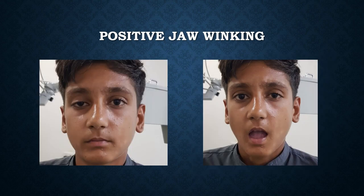A peculiar feature of this ptosis was that there was winking of the right upper lid while chewing. Here you can see this winking — it is called Marcus Gunn jaw winking phenomenon.